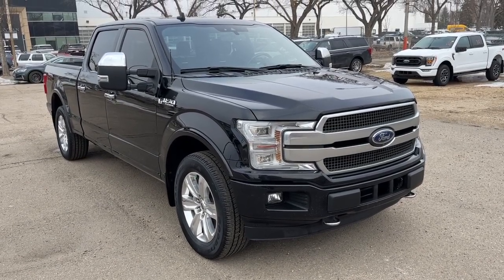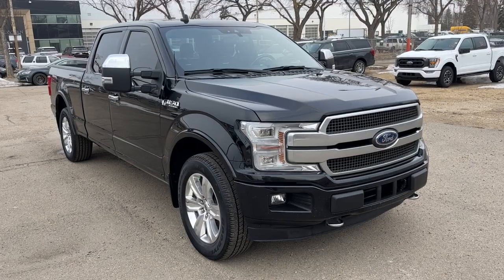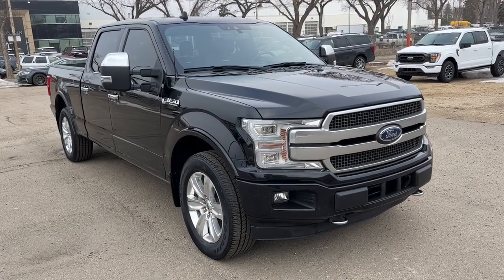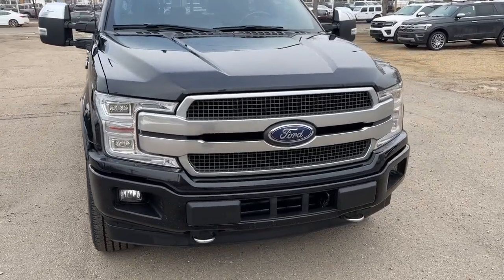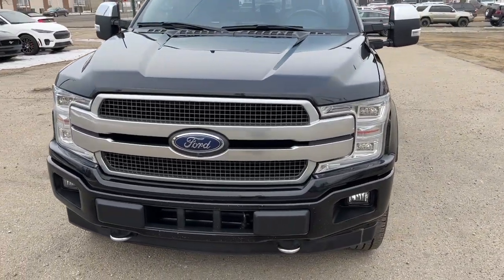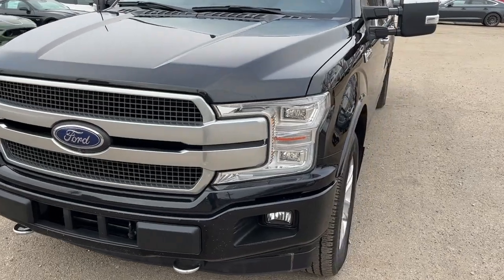Hey, it's Noah here at Waterloo Ford showing this 2018 Ford F-150 Platinum Super Crew. This truck comes equipped with a 3.5-liter EcoBoost V6 motor and a 10-speed automatic transmission.